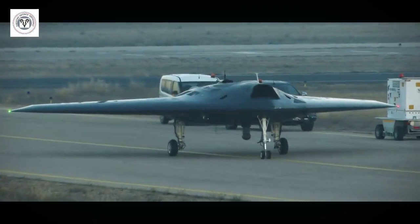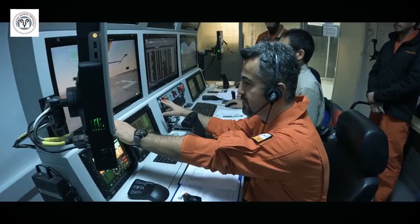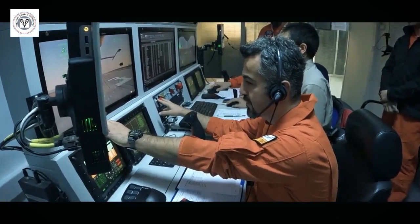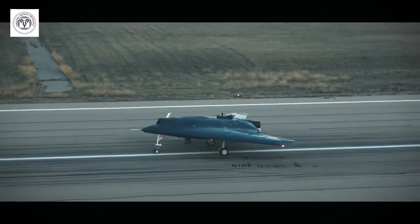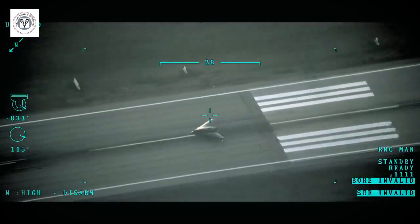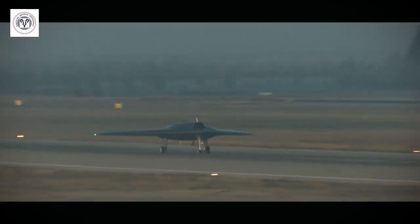The Anker 3 is a medium-altitude, long-endurance (MALE) unmanned aerial vehicle (UAV) developed by Turkish Aerospace Industries (TAI). It features a flying wing design inspired by the B-2 bomber, which offers stealth characteristics and a lower radar cross-section (RCS).